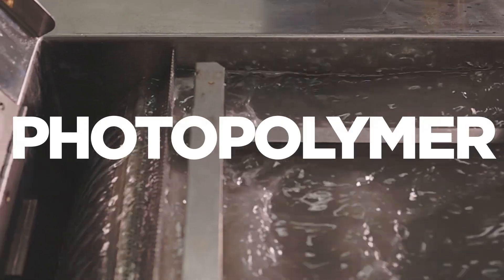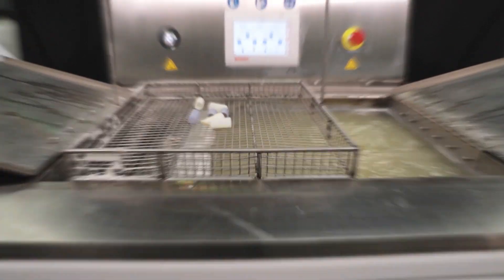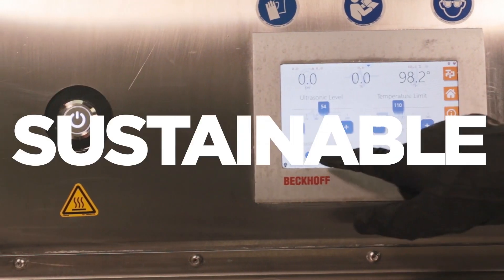Photopolymer 3D printing heavily relies on hazardous solvents like IPA for cumbersome resin removal. The patent-pending technologies used in the Demi solutions are developed to bring you safer, faster, and more sustainable resin removal while outlasting alternative solvents.